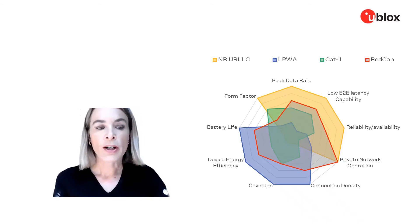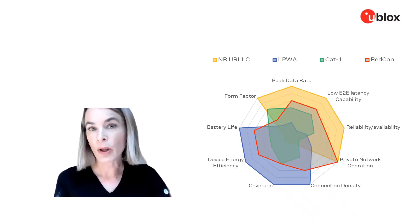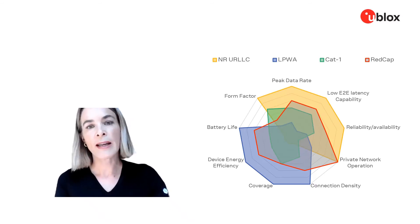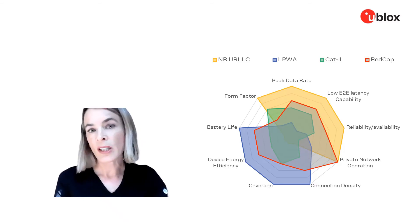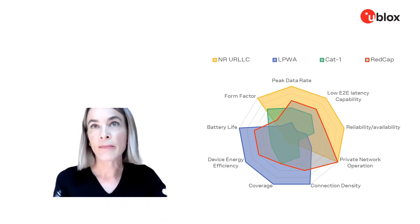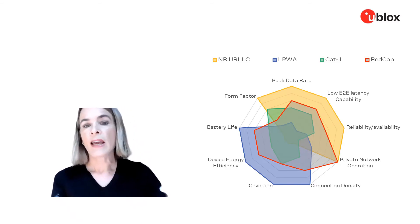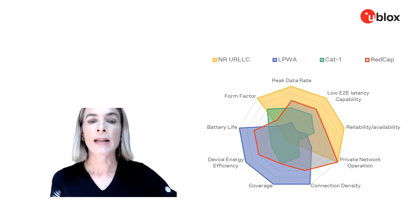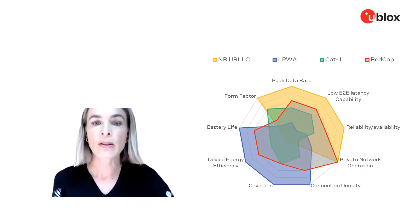In the center of the chart, you can see both LTE Cat1 and REDCap mapped. LTE Cat1 is slightly lower in data rate than what REDCap will be able to provide, though this is dependent on specific network implementation and configuration. It will be a lower data rate than URLLC can provide, and it does not reach the same power efficiencies that an LPWA air interface could enable.